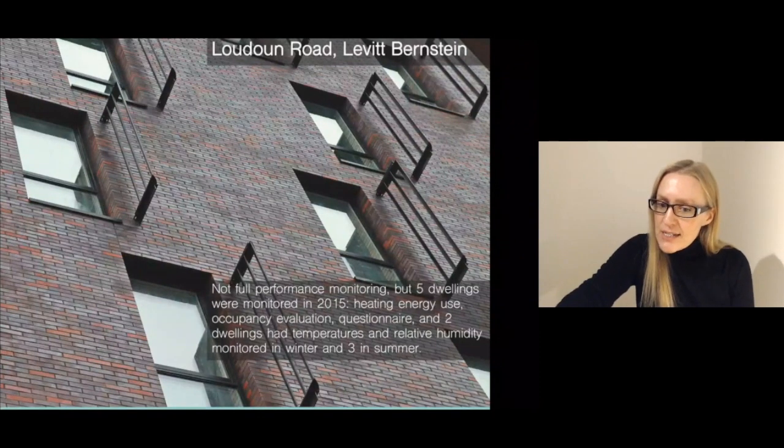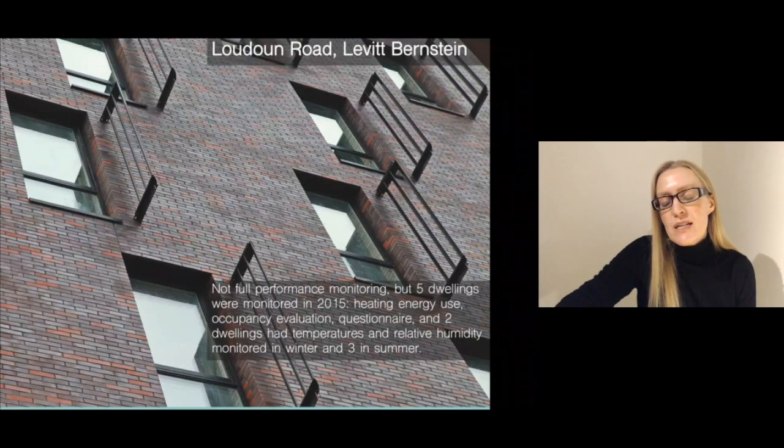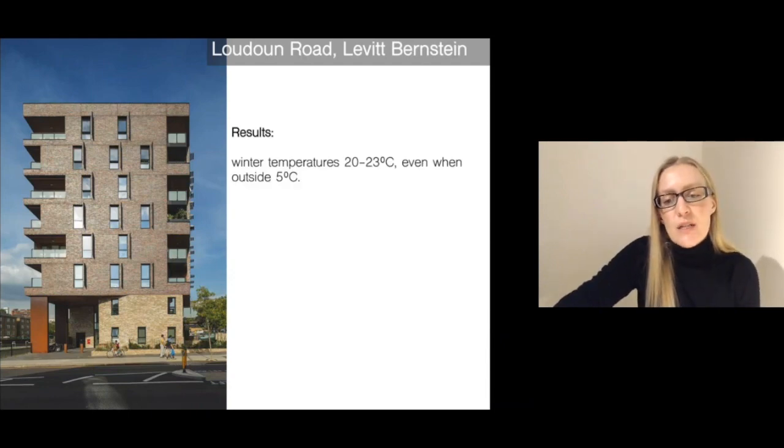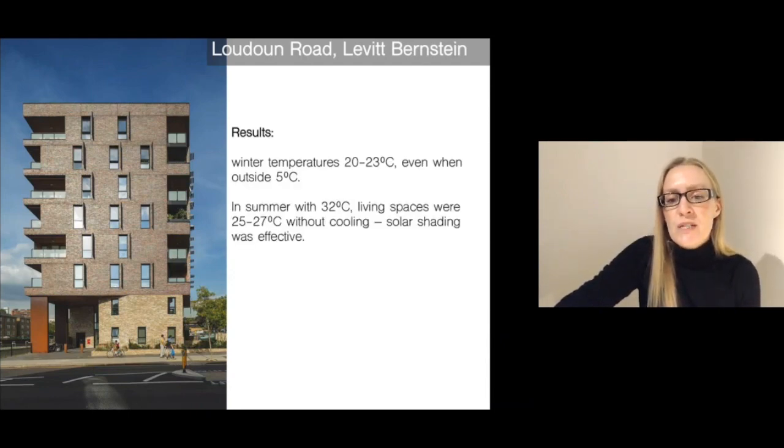The architects managed to monitor some of the units in this project — only five dwellings, not all of them. This was done in 2015. They monitored heating energy use, occupancy evaluation, did a questionnaire, and two dwellings had temperatures and relative humidity monitored in winter, with three monitored in summer. Some of the results indicated it was still comfortably warm even in winter, and even in summer when it was 32 degrees Celsius in London, the living spaces were actually pretty comfortable and not too hot without cooling, suggesting the solar shading was effective.